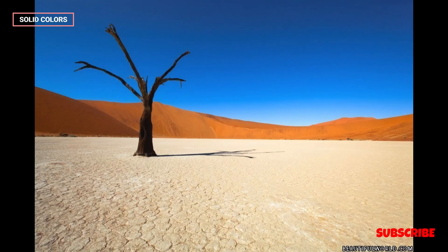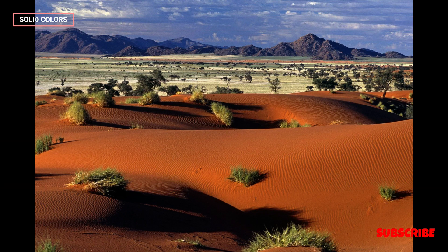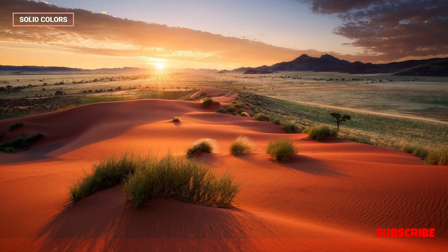The Namib Desert is particularly renowned for its unique and colossal sand dunes. These dunes vary in color, with shades of red, orange, and pink, depending on their iron oxide and mineral content. Sossusvlei and Deadvlei are two of the most iconic and photographed dune areas.